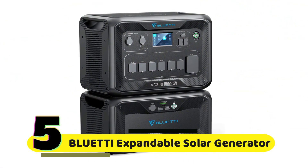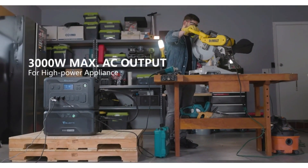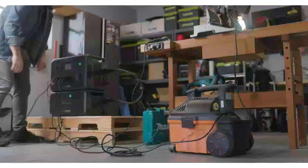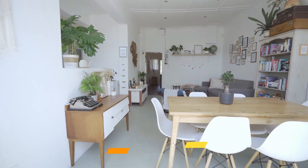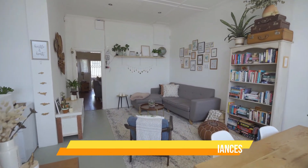Number 5: BLE-TTI Expandable Solar Generator. The A300 comes with six 3,000-watt AC outlets, which can handle a maximum of 6,000 watts peak power, making it suitable for powering high-power appliances like refrigerators, air conditioners, and power tools.